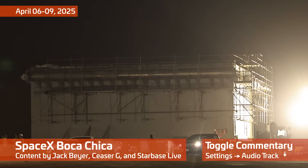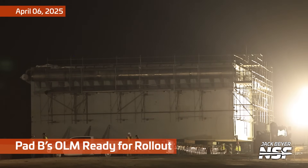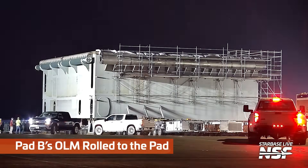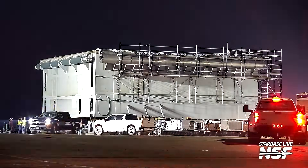Welcome back to another exciting episode of What's Going On at Starbase — the game show where we show you pictures of a huge block rolling down the road and you tell us how they make you feel. I'm John, and I'll be doing some commentary for you today. As promised, it is time for Pad B's launch mount to roll out to the pad. It happened a couple days ago.